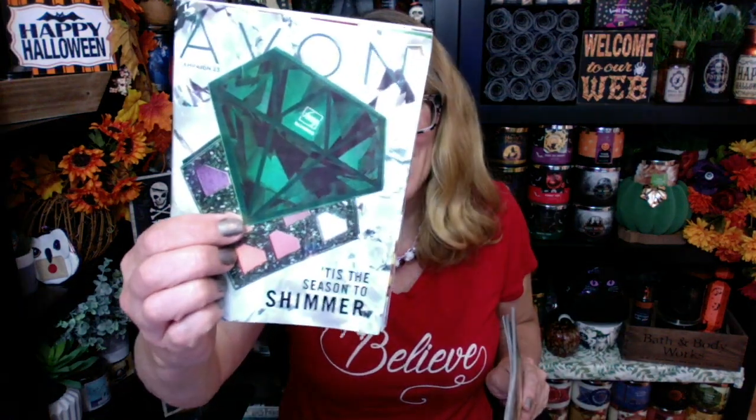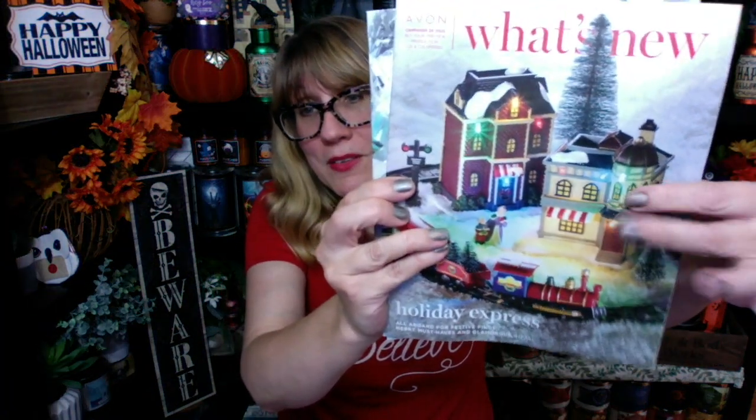It's Bonnie. Happy Tuesday. I have a Halloween background because it is September 20th, but I am all dressed up for Christmas because Avon Christmas is coming. I am so excited to share this with you guys. I have the campaign 23 catalog in front of me, the campaign 24 what's new catalog, and a whole box of Christmas product to share.